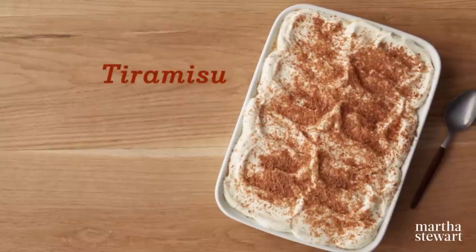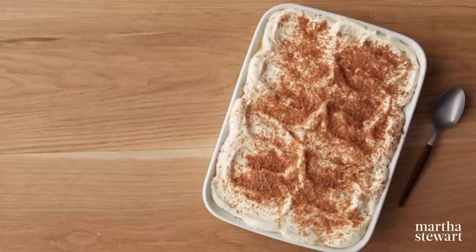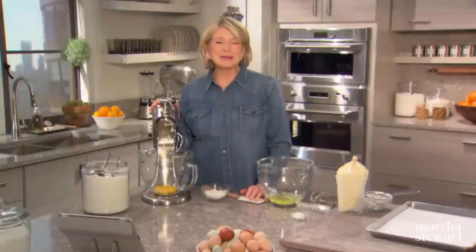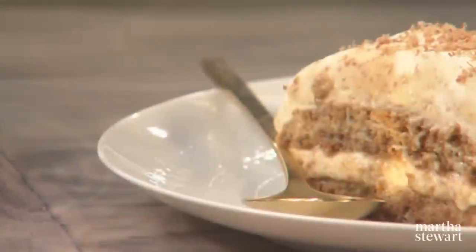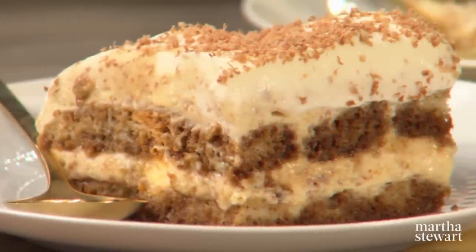Some people say tiramisu has been around since the days of Michelangelo — that's the 16th century — and its name means pick-me-up. It's been made with ladyfingers, biscotti crumbs, mascarpone, espresso, whipped cream, and last but not least, coffee-flavored liqueur.